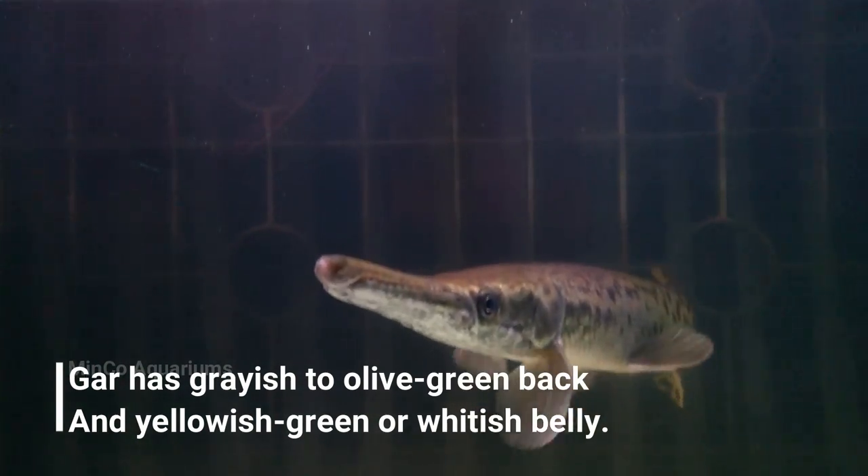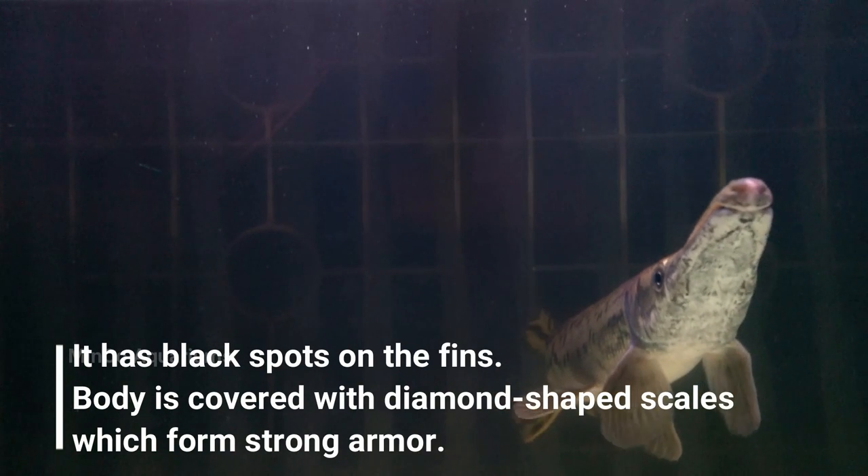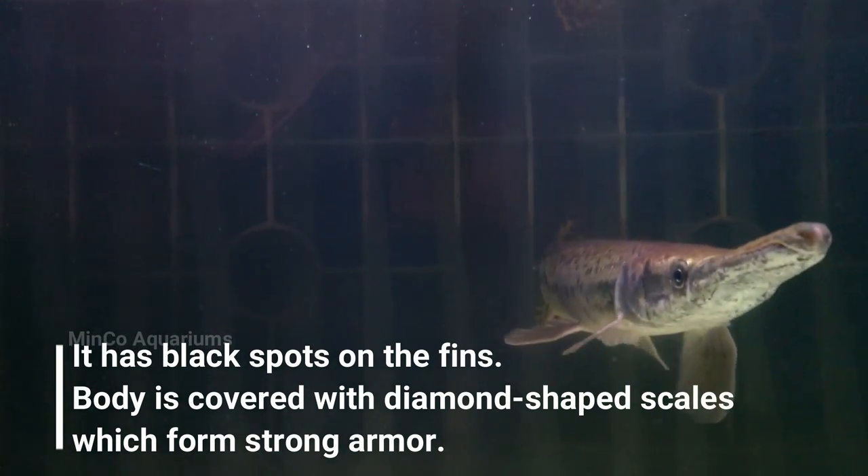In terms of appearance, an alligator gar has a grayish to olive green back and a yellowish green or whitish belly. It has black spots on the fins, and the body is covered with diamond-shaped scales which form a strong armor.